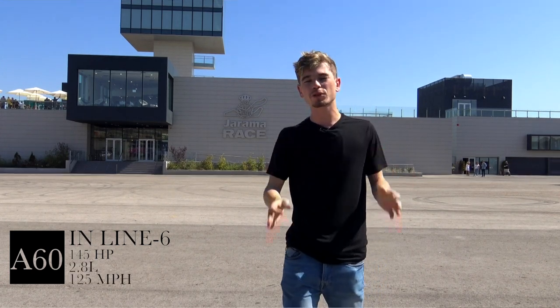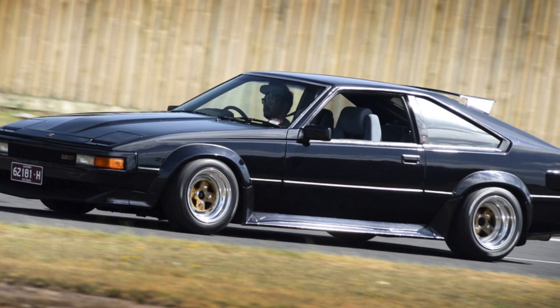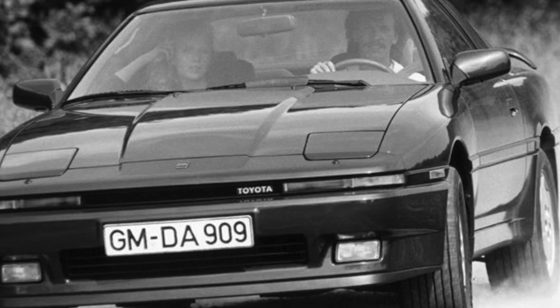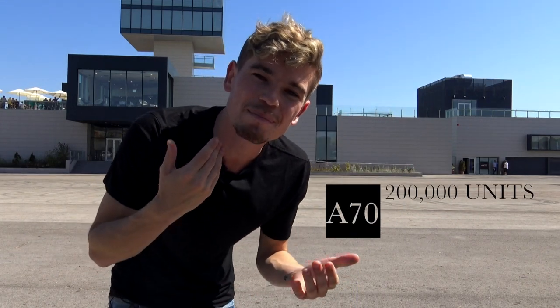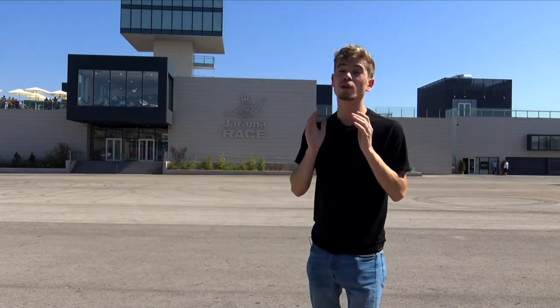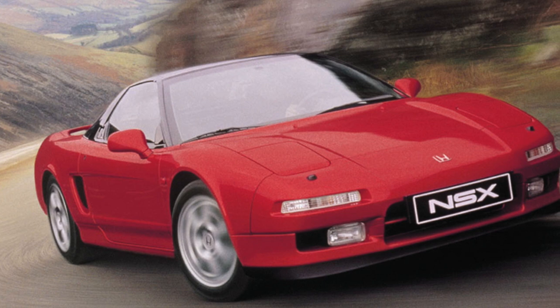The a60 featured an inline six with 145 horsepower from its 2.8 liter engine and was much more of a sports car than a grand tourer — for example, it was one of the first sports cars launched with a limited slip diff. Following that, the a70, the first ever Supra launched purely as a Supra without the Celica name, came out in 1985 with 270 horsepower and sold over 200,000 models.